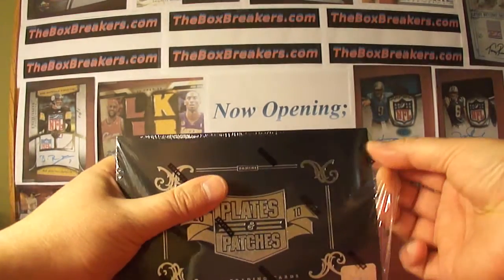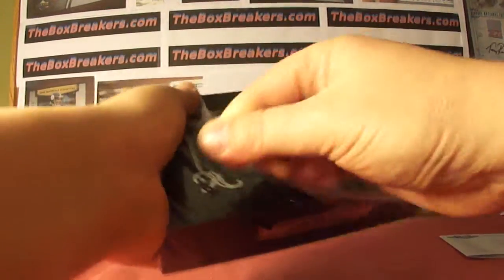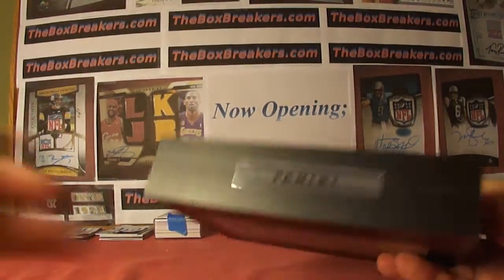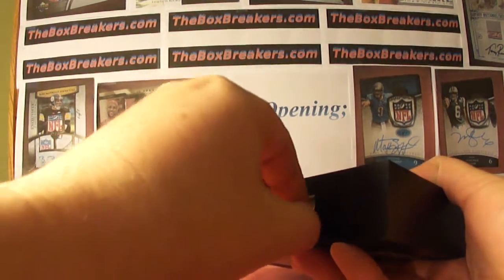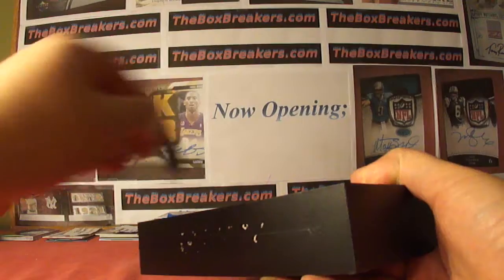Hey guys, back with more of the BoxBreakers.com group breaks. This is our blow-up Super Bowl promo winner's break. $1,000 for the halftime score for our BoxBreakers group break.